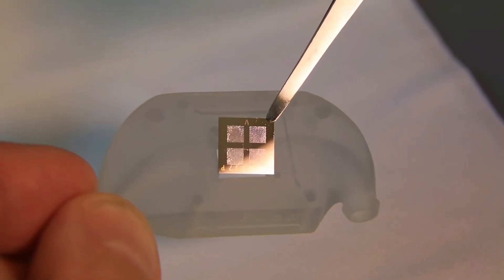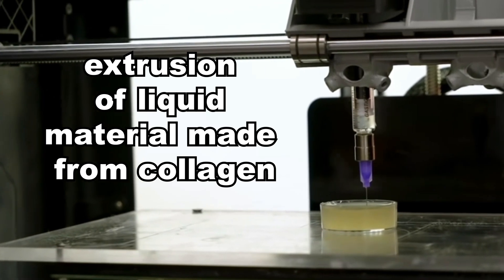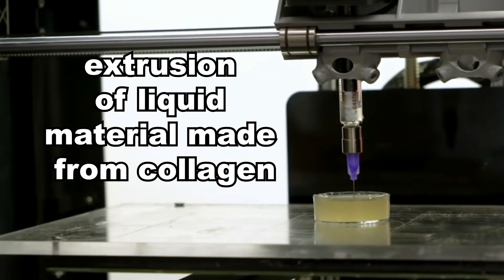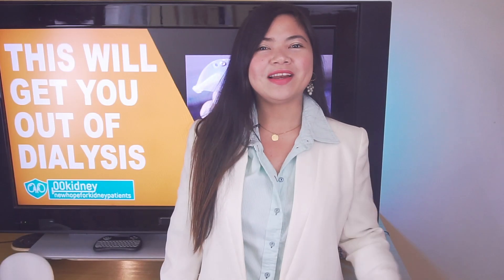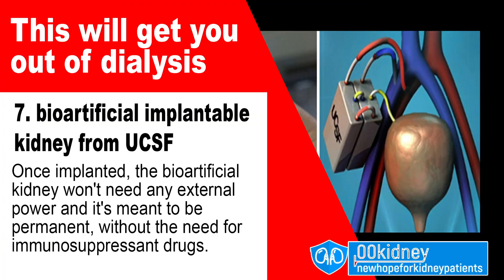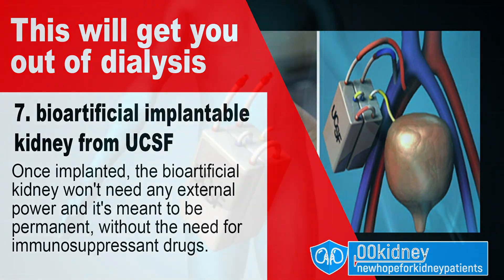In the near future, those with end-stage renal disease may have several better options than dialysis. Today, with my top 7 of the best and greatest ways to get out of dialysis, I'll show you why. Number 7: Bio-artificial implantable kidney from UCSF.